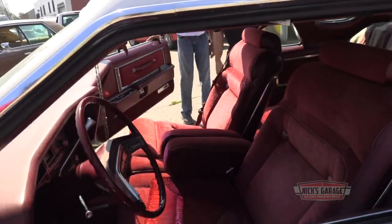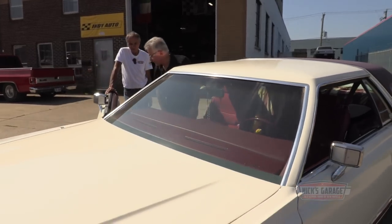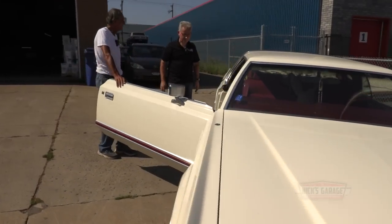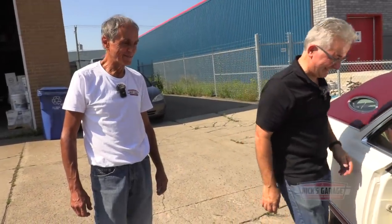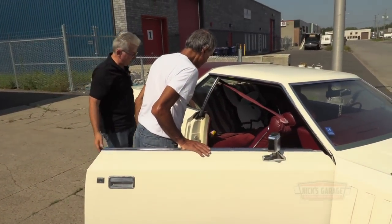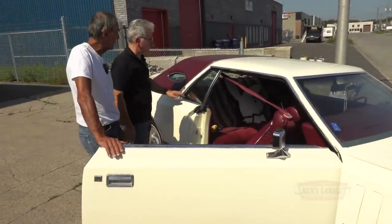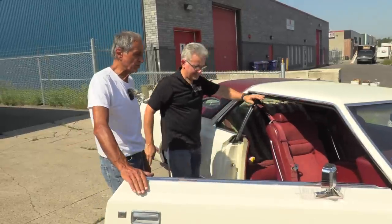Look at the two-door interior — it's beautiful. When's the last time you saw ashtrays like this? One in the back, one in the front. In that era, everybody was a smoker, and practically every car had an ashtray and a lighter on every door. That would come in handy today with everybody needing a charging port. The car has lots of room, the seat tilts forward, and when they built these back then they were thinking of space — a big V8 and the cruise life.